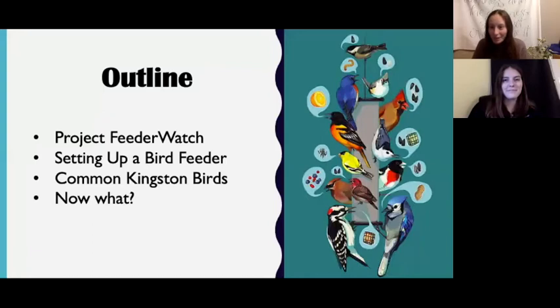For today's virtual presentation we'll be discussing Project FeederWatch and how to get involved. After that we'll jump into some tips about how to set up a bird feeder and what to put in it, and then we'll discuss some common Kingston birds to give you an idea of what birds you might see at a bird feeder and how to identify them. We'll end with some next steps to help spot local winter birds.